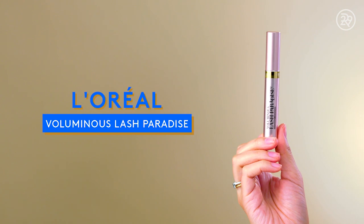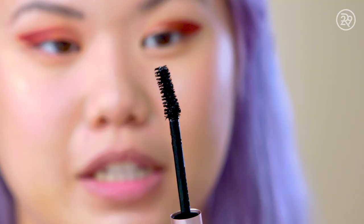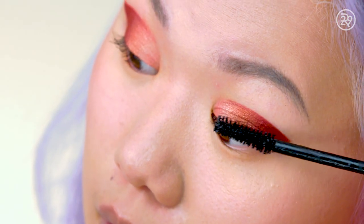Mascara time. I have the L'Oreal Voluminous Lash Paradise in Waterproof. It has a really nice big chunky wand — I think it's good for volume. It has hair-like bristles rather than silicone ones. I'm curling my eyelashes with my Tweezerman eyelash curler. And that is the eyelash situation done.